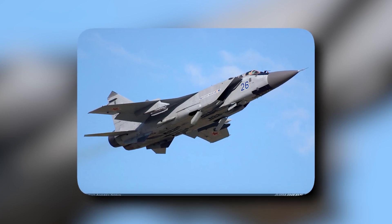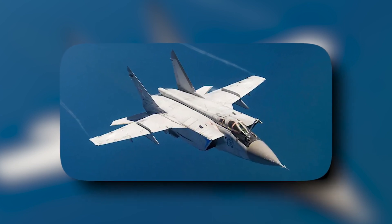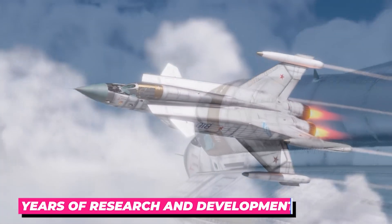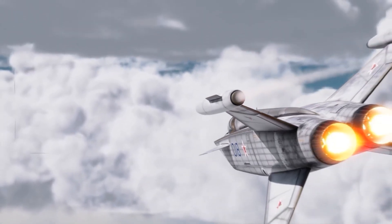The MiG-41 Foxbat 2.0 is designed to meet the demands of modern air combat and is expected to be a valuable asset for any country that operates it. Its design is the result of years of research and development, drawing on lessons learned from previous versions of the Foxbat as well as the latest advances in aerospace technology.